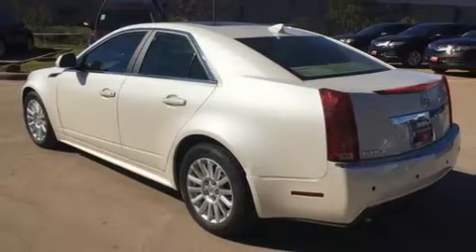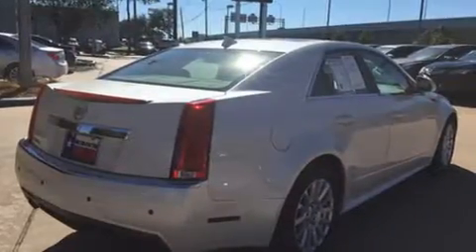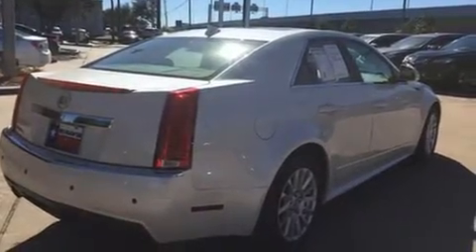It includes leather upholstery, power front seats, an outside temperature display, heated seats, rain sensing wipers, and power windows.